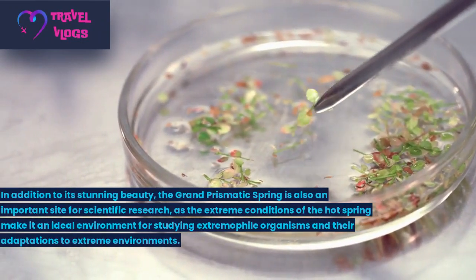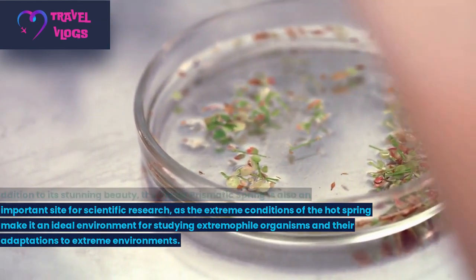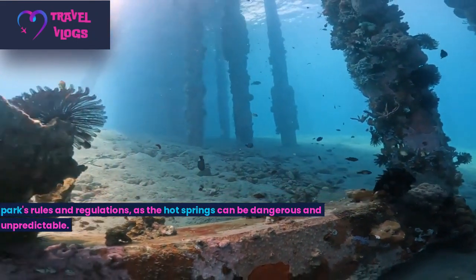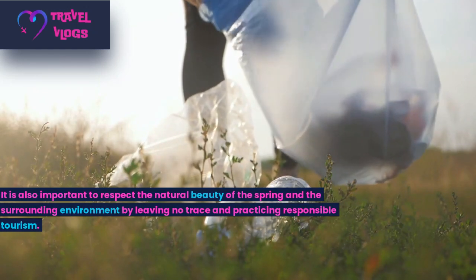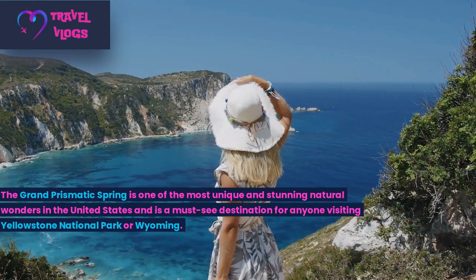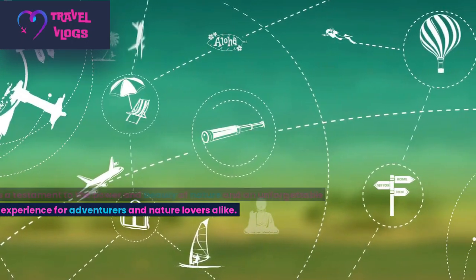In addition to its stunning beauty, the Grand Prismatic Spring is also an important site for scientific research, as the extreme conditions of the hot spring make it an ideal environment for studying extremophile organisms and their adaptations to extreme environments. Visitors should exercise caution and follow the park's rules and regulations, as the hot springs can be dangerous and unpredictable. It is also important to respect the natural beauty of the spring by leaving no trace and practising responsible tourism.